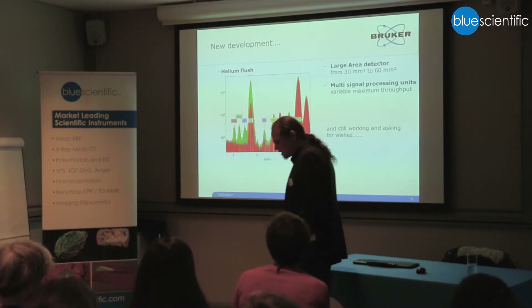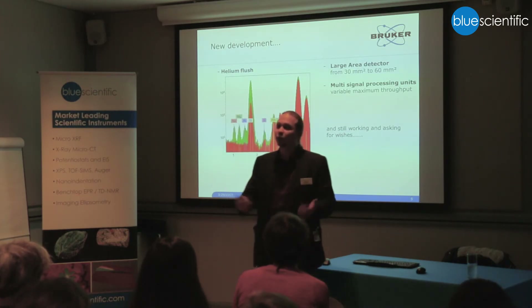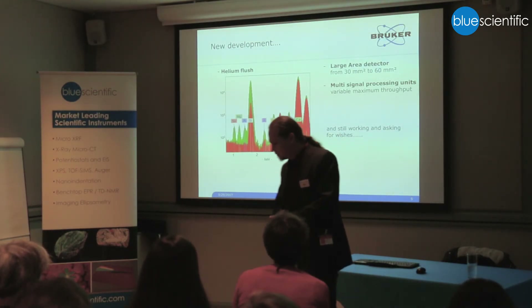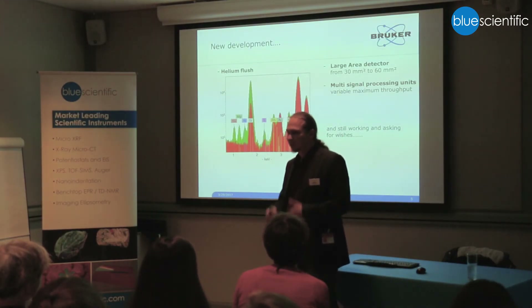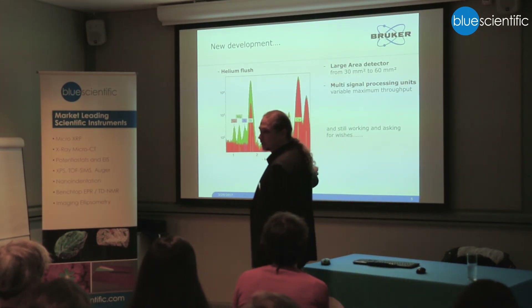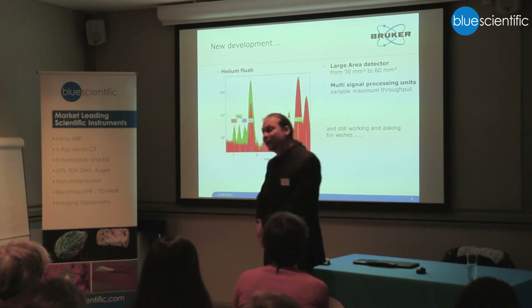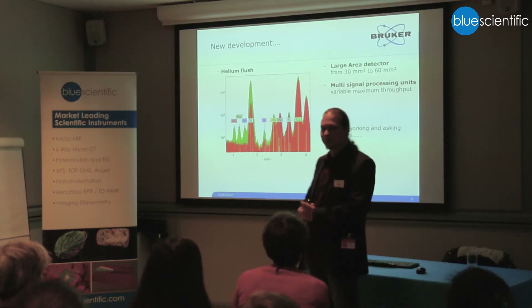That's the last slide about technology. Everything else will be about data and what we see. Nothing is finished — it's always a process, we keep on improving. If you have wishes, just ask — we're always looking for new things to integrate. One of the new things we developed for the M6 is the possibility of having a helium flush, so that we create vacuum-like conditions for the X-ray fluorescence.